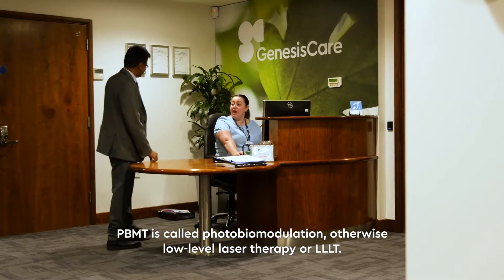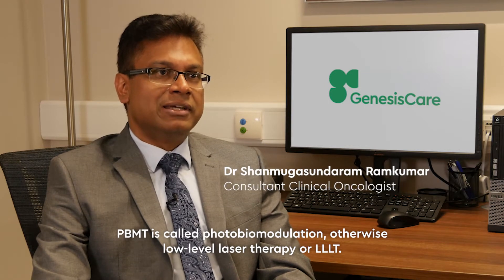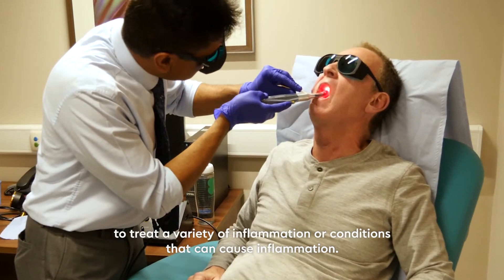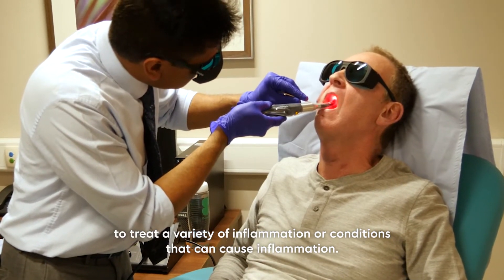PBMT is called photobiomodulation, otherwise known as low level laser therapy or LLLT. This uses a laser of low intensity and a particular wavelength to treat a variety of inflammation or conditions that can cause inflammation.